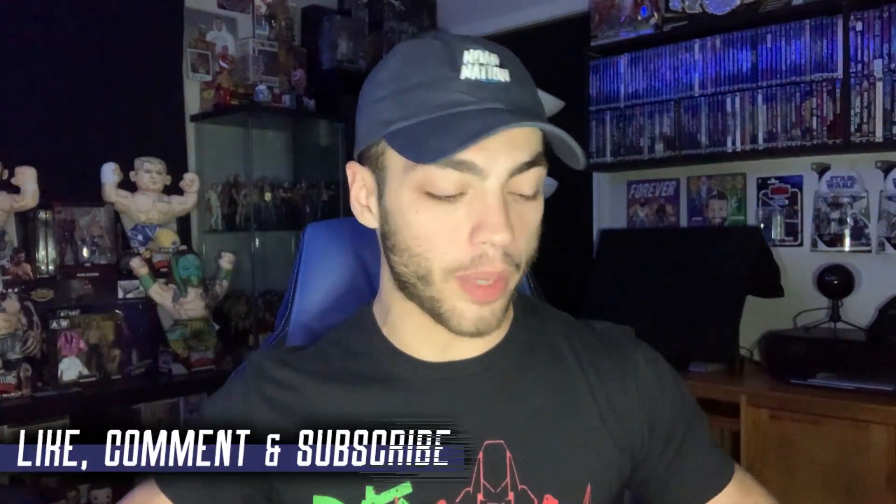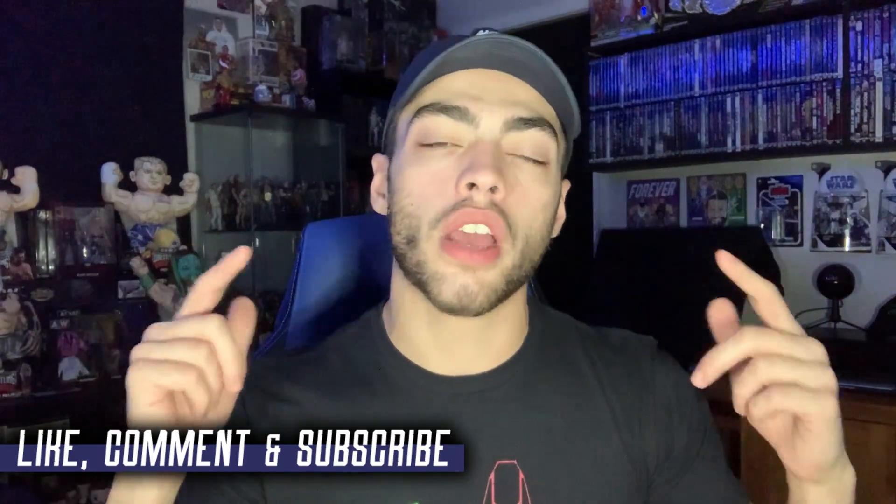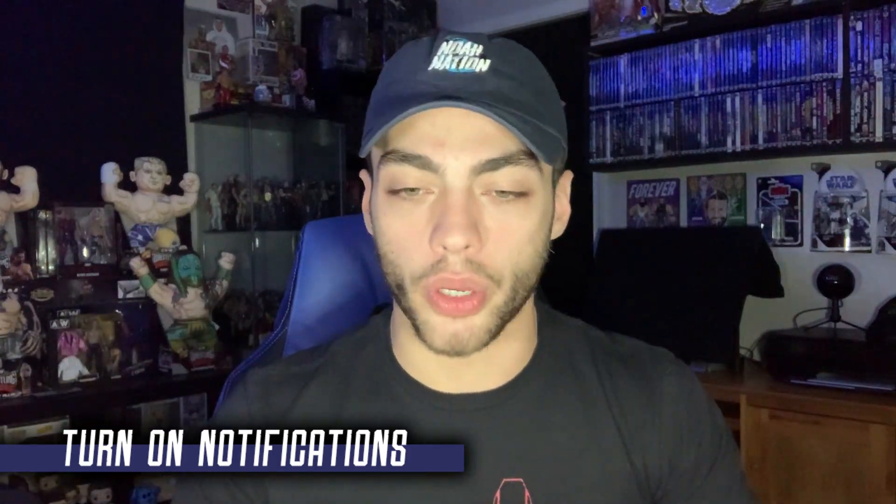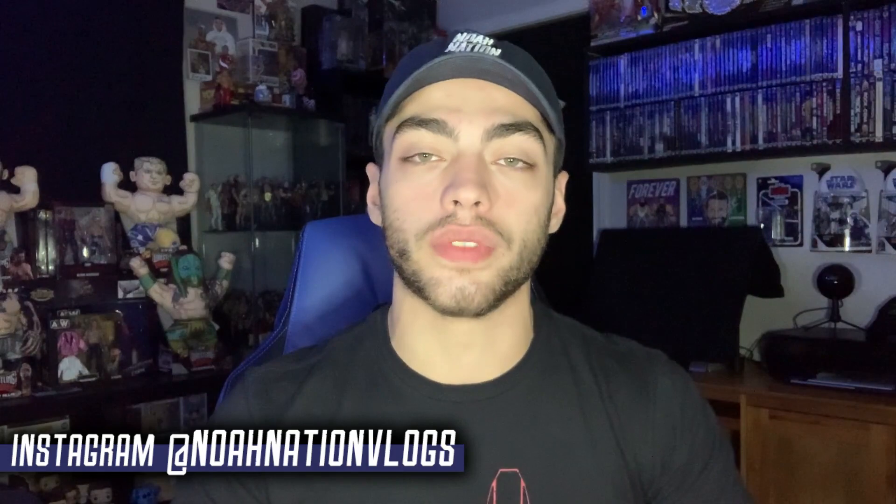It was also pretty cool that I got this delivered today because the day I'm filming this is actually my 23rd birthday. I went out toy hunting today but the stores had nothing — no WWE Elites, no AEW, no Legends figures, no Rumble Elites, nothing. So it was nice to come home to a Ringside Collectibles unboxing. Make sure you like, comment, and subscribe, turn those notifications on, and go follow me over on Instagram at NoahNationVlogs. Without further ado, Ringside Collectibles New Year sale unboxing — let's get into it.